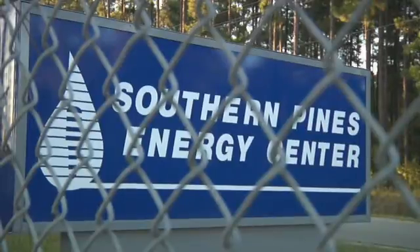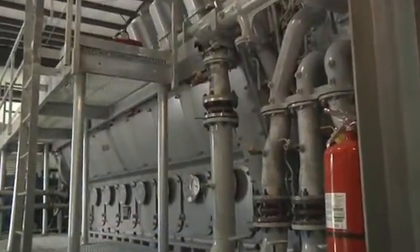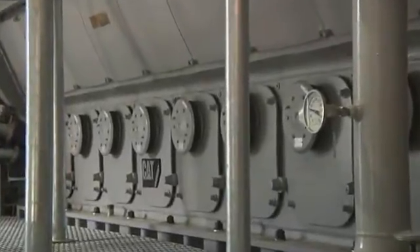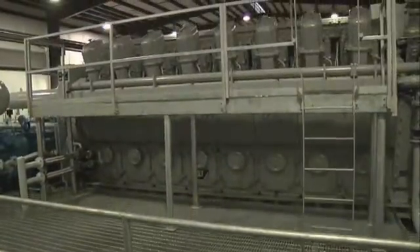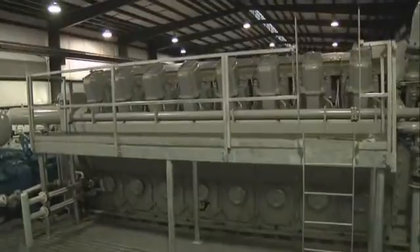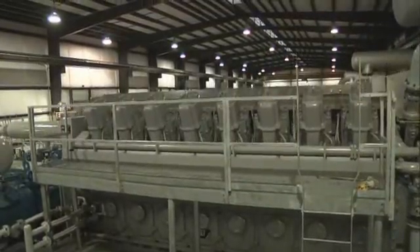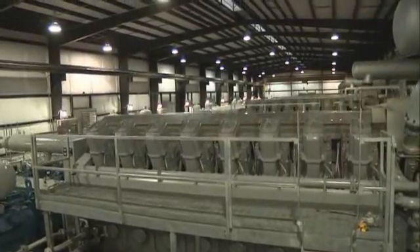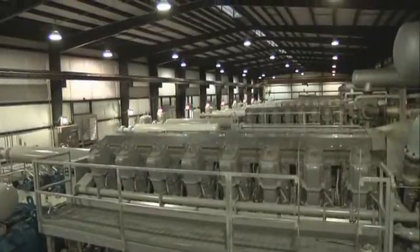Caterpillar has been very responsive to the natural gas storage industry. They've developed products that really fit this industry — responded with lean burn engines, efficiency with engines, and growth to the size class that needs to be put in place here in storage. This CM34 machine is a very right-sized machine for this time in the natural gas industry and specific for natural gas storage.